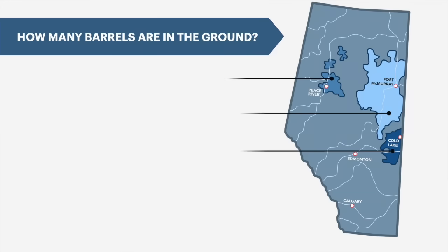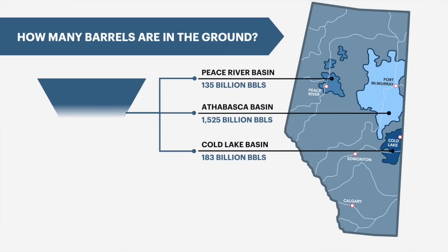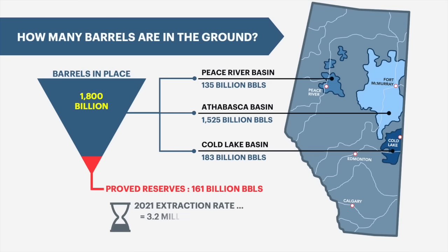There are an estimated 1.8 trillion barrels of oil in the oil sands, but only 10% of those barrels can be economically recovered with current technology. That works out to 161 billion barrels of recoverable oil in the ground. The industry currently extracts about a billion barrels a year, accounting for two-thirds of Canada's total oil production.